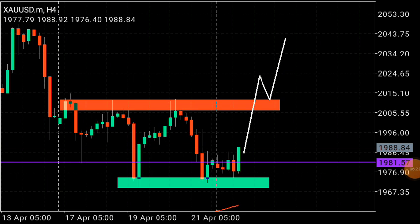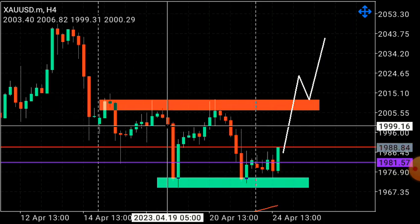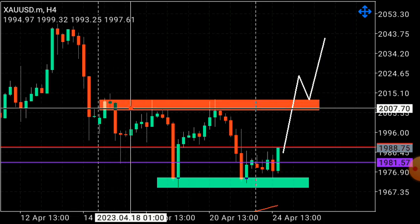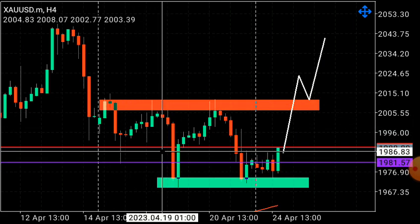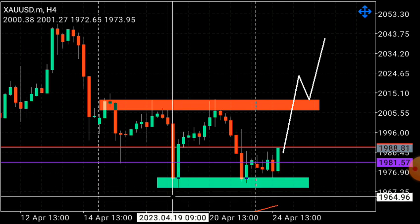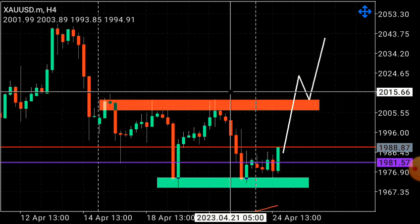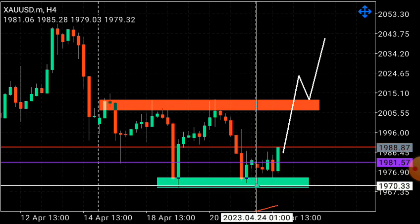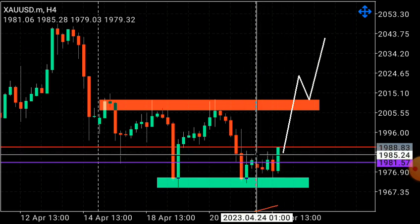Looking at the Gold market on the four-hour time frame — Gold has been in a choppy market. We saw this zone being tested multiple times: a first touch, second touch, third touch. Price impulsed, we had a low, price broke this low and impulsed to the downside, giving us a low at 1968. From there we saw price coming in with a bullish market, impulsing and testing this zone again but failing to break this resistance on the third test. Sellers came in dropping price, but buyers defended the demand zone and are still holding.